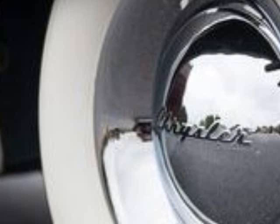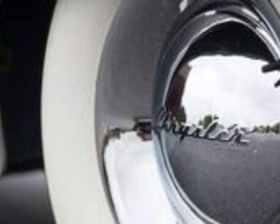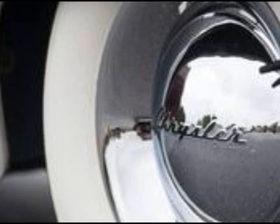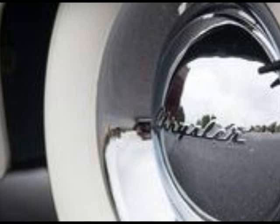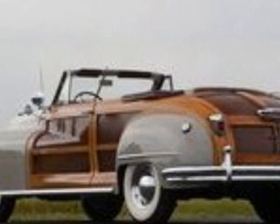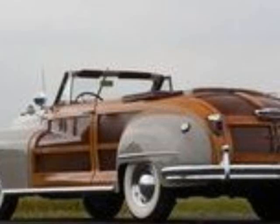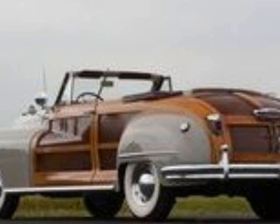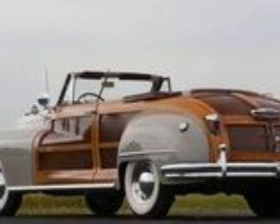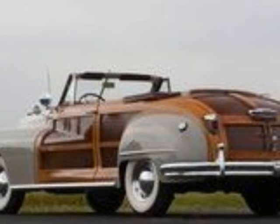Beginning with the 1951 model year, all Town and Country vehicles were station wagons until 1988, when Chrysler decided to use the name for the minivan we all know today. The Town and Country convertible was one of the most luxurious vehicles when it was introduced in 1945. Priced from $2,743 in its first year — almost as much as a Cadillac, with only the Crown Imperial being costlier — the drop-top had a beautifully appointed interior and one of the best-looking wood body panels. It also featured Chrysler's most potent engine at the time. Only some 8,700 examples were built, making it one of the rarest and most sought-after American classics.